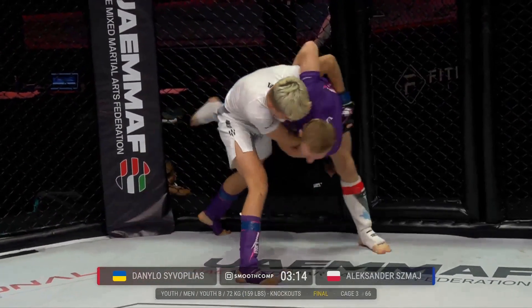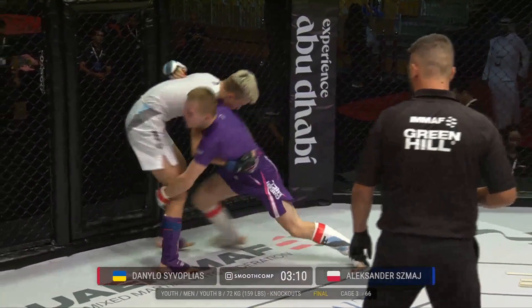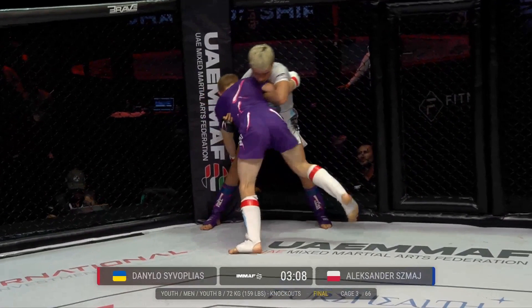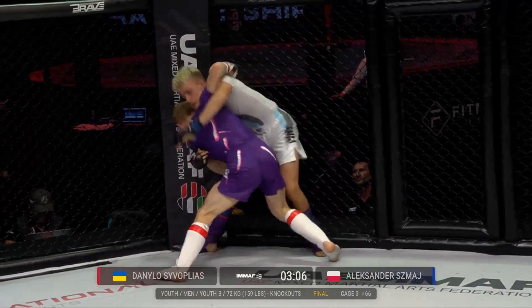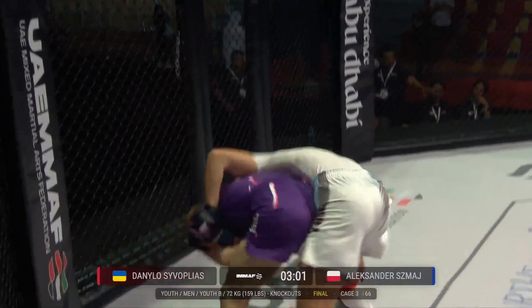Tsivlopias sacrifices the double underhooks as he gets up, looks for the knee tap there. Excellent work here defensively by Smosh from Poland.